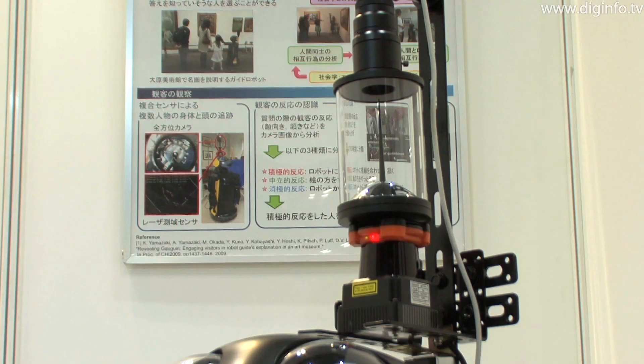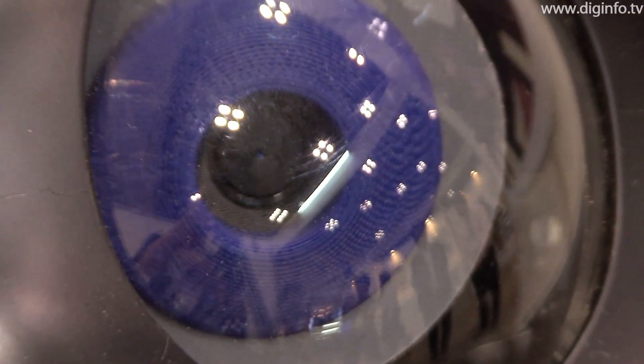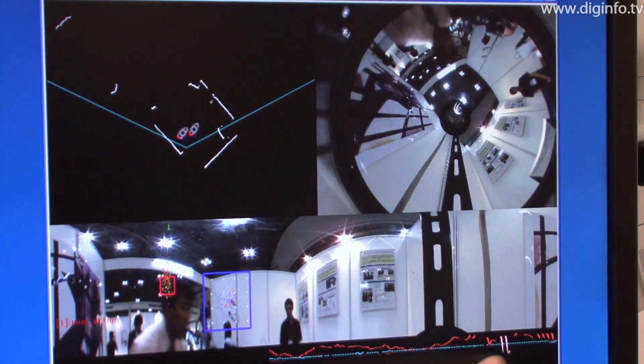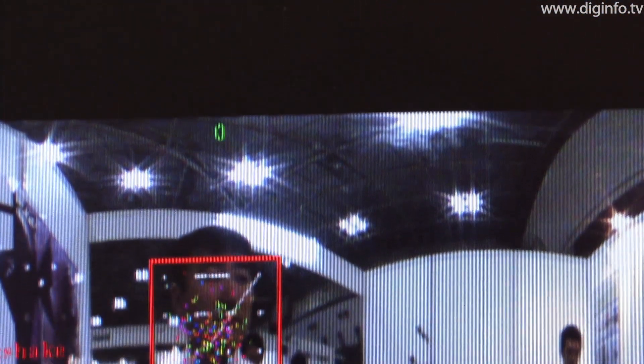It detects the listener's facial movements and nods using a laser range-finding sensor and a 360-degree camera. In this way the robot finds out how interested the listener is in the exhibit and how much the listener understands the explanation.